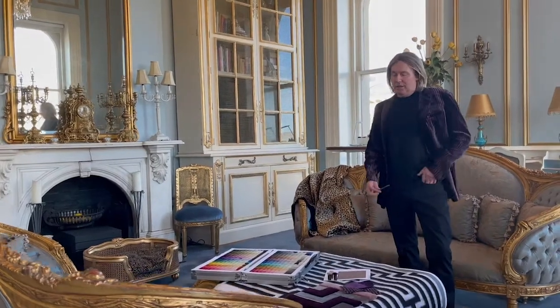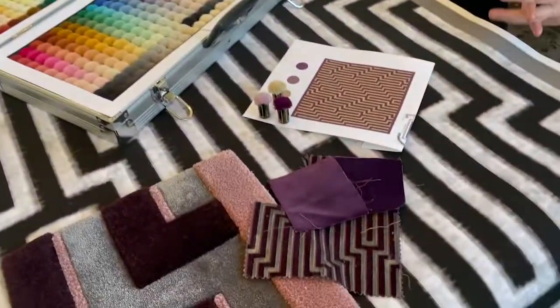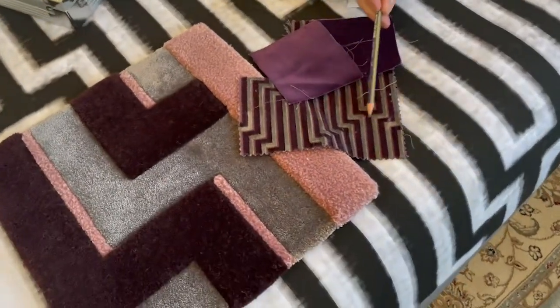Mark from Mark Alexander Design. Welcome to our beautiful Frank's showroom here. We designed all our rugs to suit our clientele. This particular one here — lovely geometric pattern.